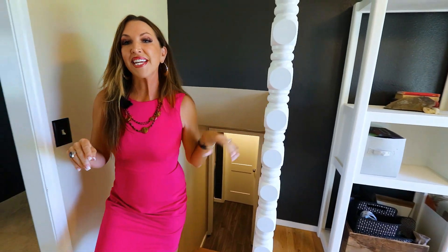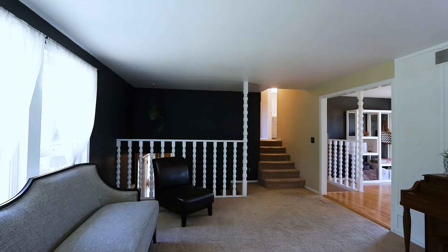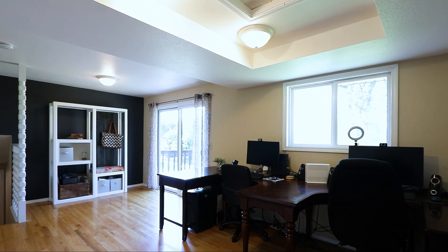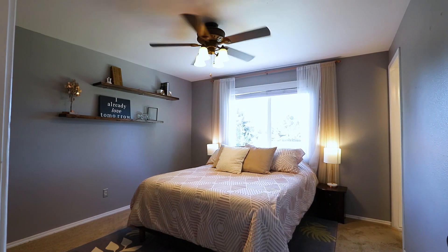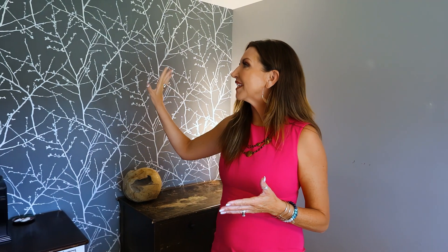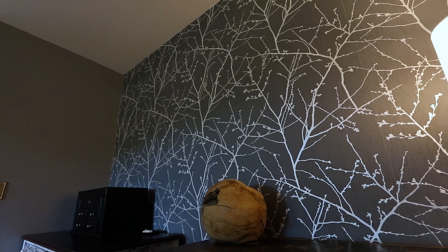As we come up the stairs, this is a tri-level home, so we have multiple living spaces. In each living space there are some very special features, much like the wall that you see behind me. We're now in the cozy master suite, and behind me you can see this really amazing decorative wallpaper. I just love all of the details that are scattered throughout the home.